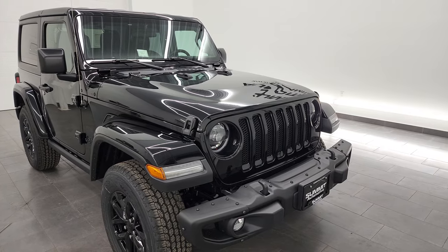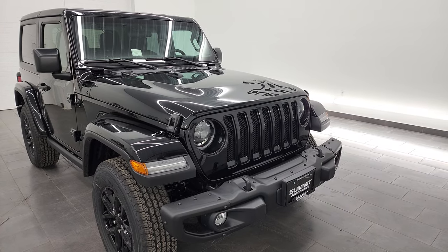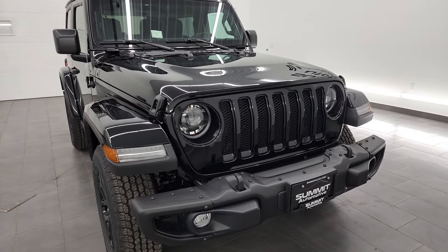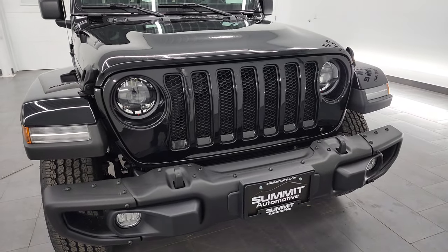The color is black clear coat, and it has the color match fenders and color match hard top. I'm going to go over the Freedom Edition and show you exactly what it gives you on this particular vehicle.